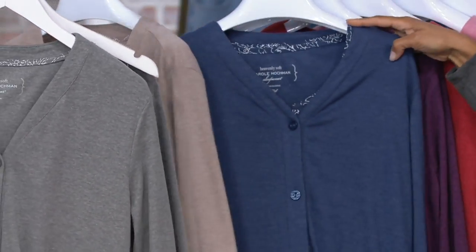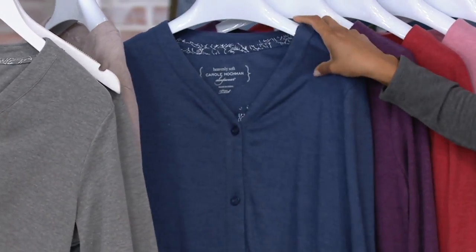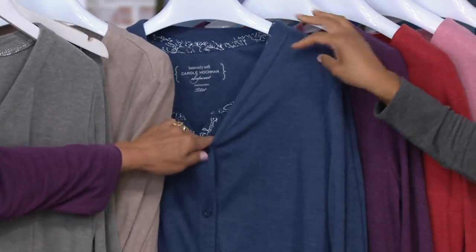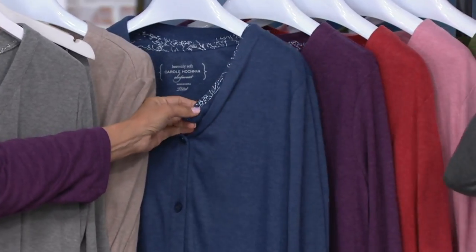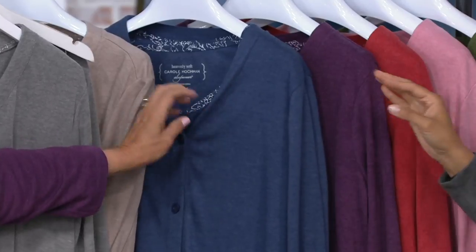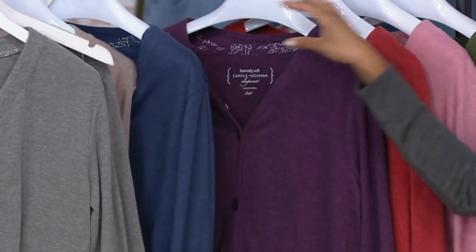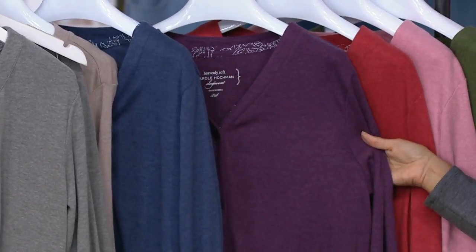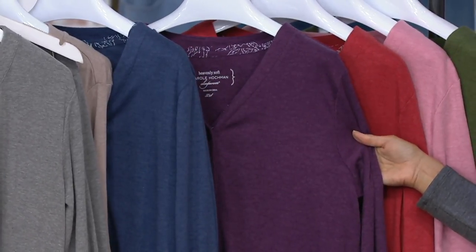Right behind oatmeal, we have your navy, and the navy is very pretty. You can just see a little bit of the paisley trim — the print — and what it'll look like with the navy. Here is your plum, and there you can see a little bit of the trim. That's a nice eggplant — would you say eggplant? I agree, eggplant.